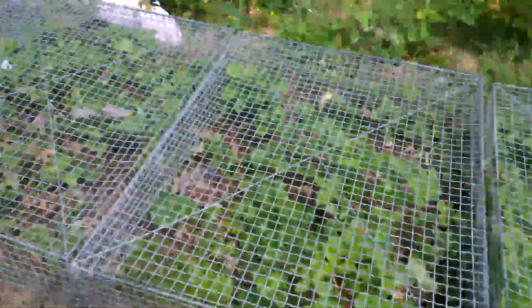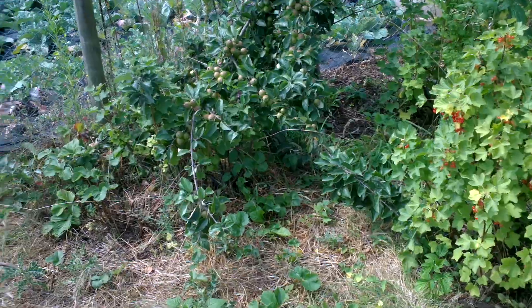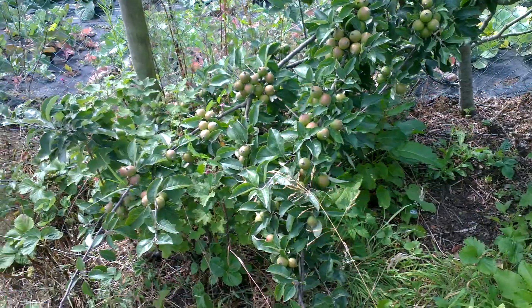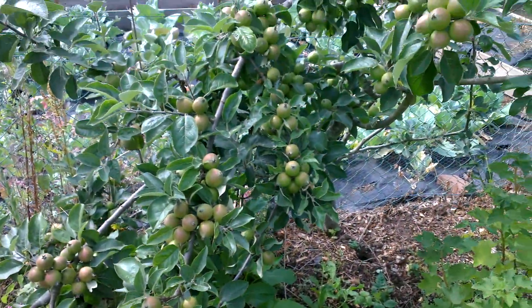You know about my strawberries — they're more or less over now. Now look at this apple tree here. I was training this up against the fence but the branches are completely dragged down with all this fruit.